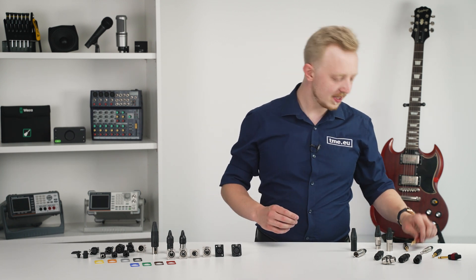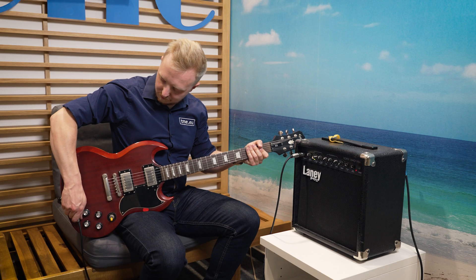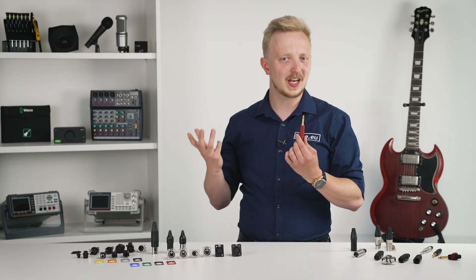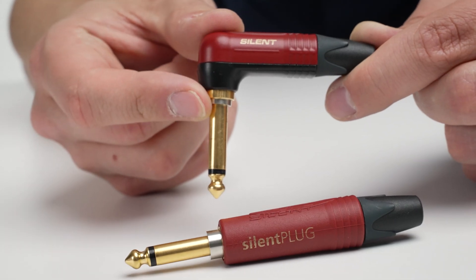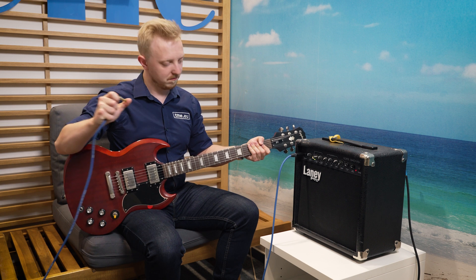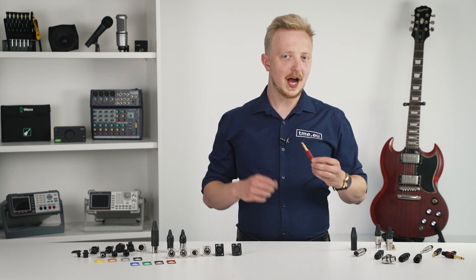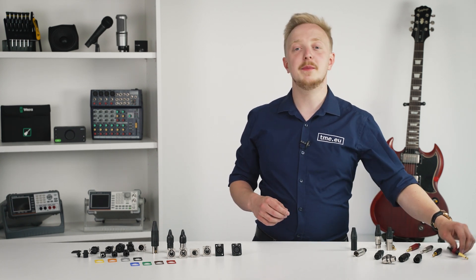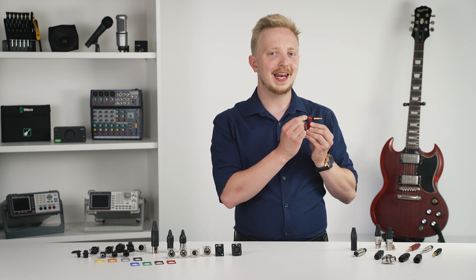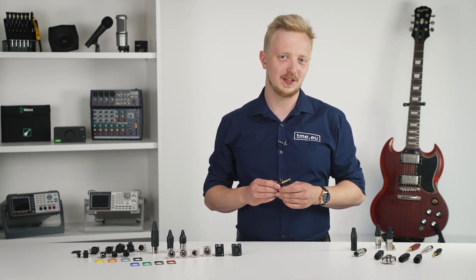Of course there are also innovations. Meet the silent plug. If you're a guitarist you know the annoying noise when you unplug your guitar. Now you can get rid of it — the silent plug automatically shorts the cable to kill any unwanted noise when you unplug your instrument. There's also the timber plug: with a little knob you can simulate different cable lengths to change the tone, great for discovering new sounds.